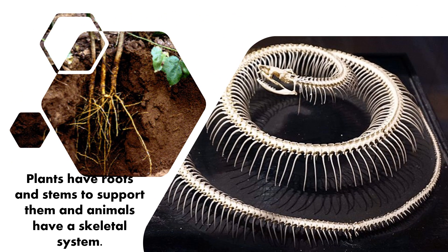Plants have roots and stems to support them and animals have a skeletal system. That's very interesting. A plant has roots which are going to root it into the soil and keep it stable so it doesn't run away. And then it has a nice thick stem that'll keep it nice and straight and be able to grow up. Whereas animals have a backbone, which you can see in this picture on the right of the snake skeleton, that keeps the snake as it actually moves.